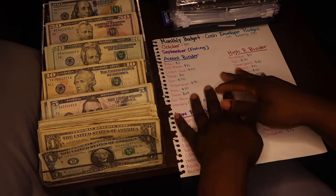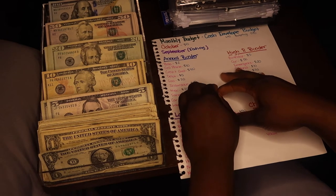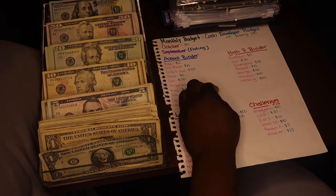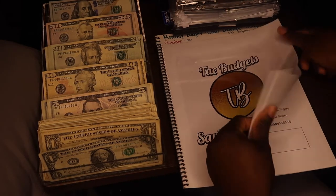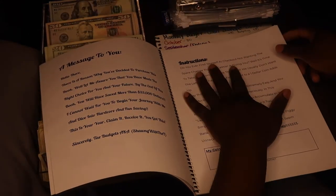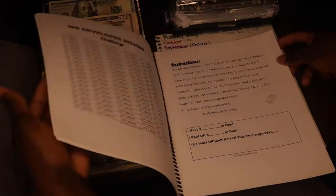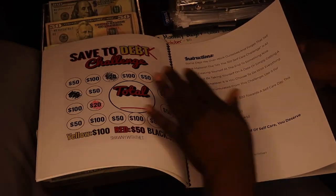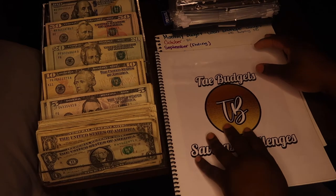A lot has changed from the last video you guys have seen. I think the last video I did was my Tay Budgets saving challenges video. This book is available on my Etsy account — I'll link it down below in the description box. I only have this book up there right now, but soon I'll be putting more products up there for you guys to purchase.